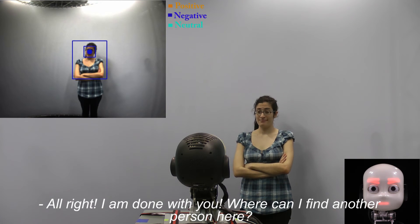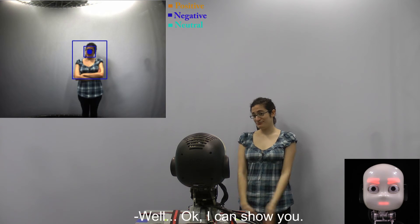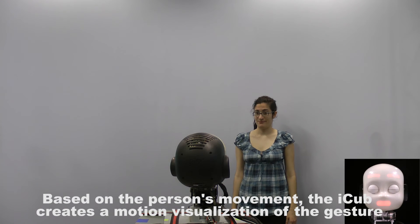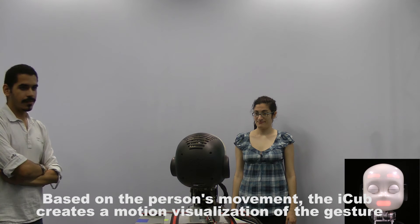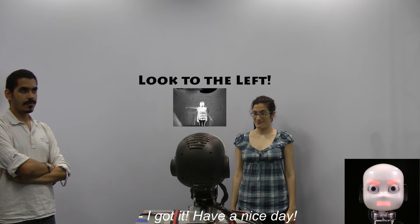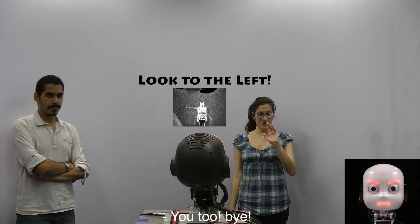Where can I find another person here? Okay, I can show you. Based on the person's movement, the iCub creates a motion visualization of the gesture and using another deep neural model is able to identify which direction the person indicated. I got it. Have a nice day. You too. Bye.